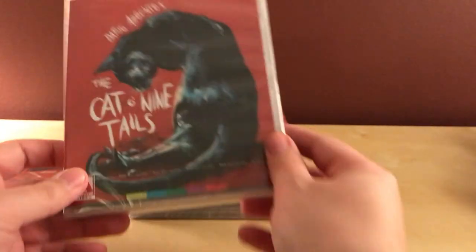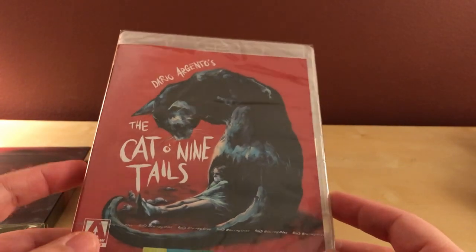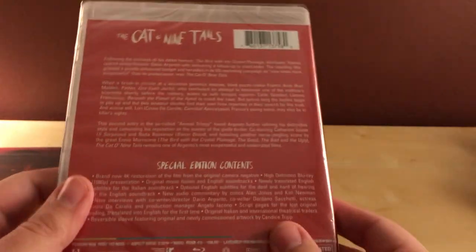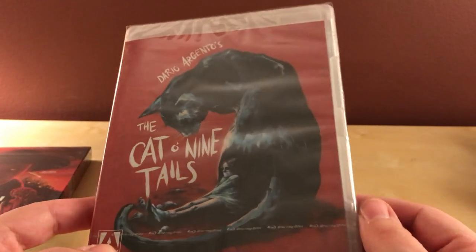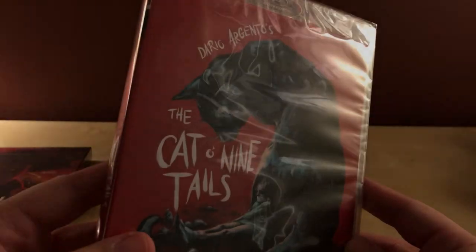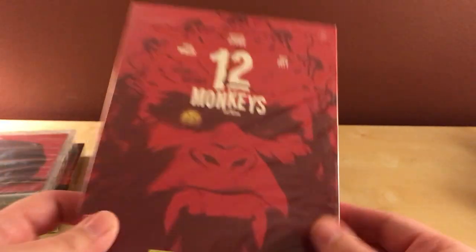Next I got Cat O' Nine Tails. I didn't get the special edition because that's already sold out. This is Dario Argento's Cat O' Nine Tails — I was on the fence about getting it, I didn't really know anything about it, but I saw a trailer and it looked pretty gory and interesting. This one was $17.50, so I figured it was worth it. It doesn't seem to have a booklet, it's probably just the disc, which is a bit lame, but for $17 it's not bad.